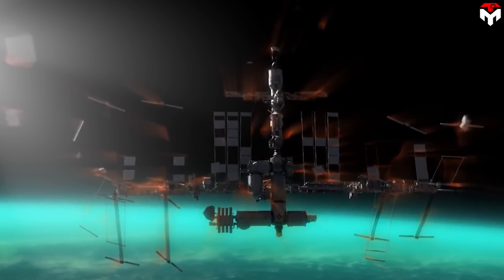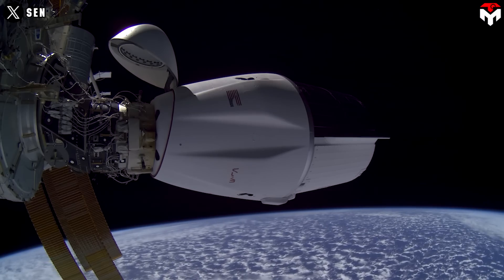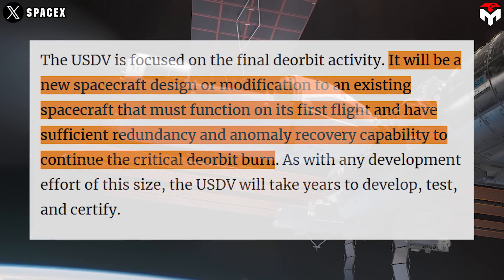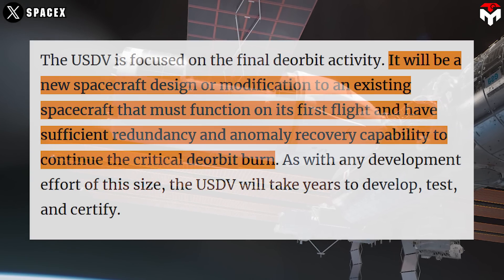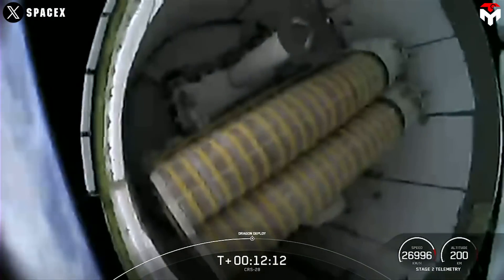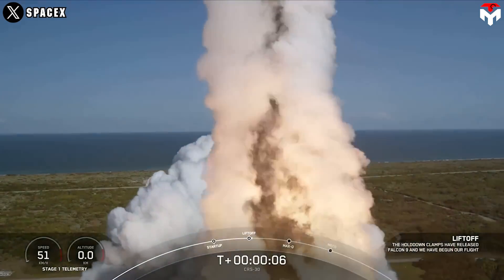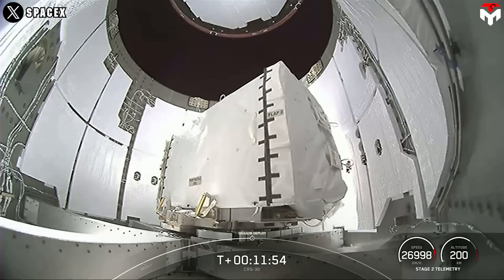Not only lower cost, Dragon stands out by its reliability, keeping up with NASA's requirements. It will be a new spacecraft design or modification to an existing spacecraft that must function on its first flight and have sufficient redundancy and anomaly recovery capability to continue the critical deorbit burn. The Cargo Dragon spacecraft has conducted 31 commercial resupply missions to the ISS so far, demonstrating its high safety — the reason NASA can trust that the deorbit vehicle designed on the current Dragon is capable of performing its mission objectives successfully on its inaugural flight.